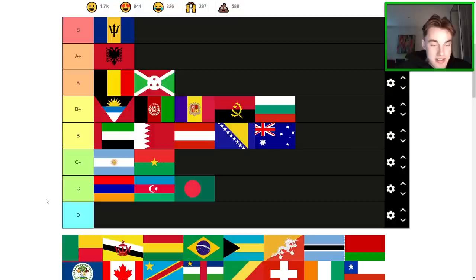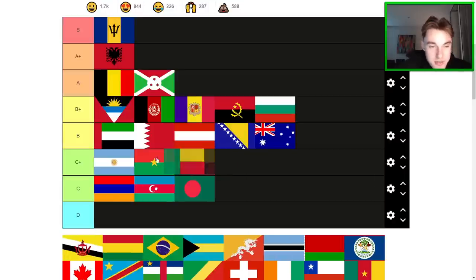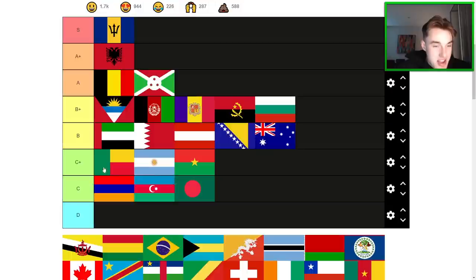Benin — we've got the Pan-African colors here, the first with green, red, and yellow. Benin is pretty much a C-tier flag, probably high C. I don't really like the proportions that much, but they're colors that work together and kind of represent the country well — even though I said that wasn't really a factor.